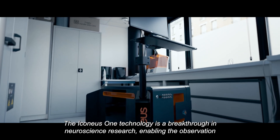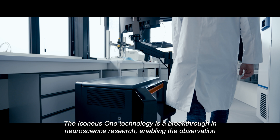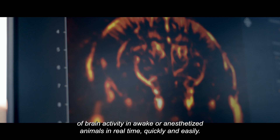The Iconius One technology is a breakthrough in neuroscience research, enabling the observation of brain activity in awake or anesthetized animals in real time, quickly and easily.